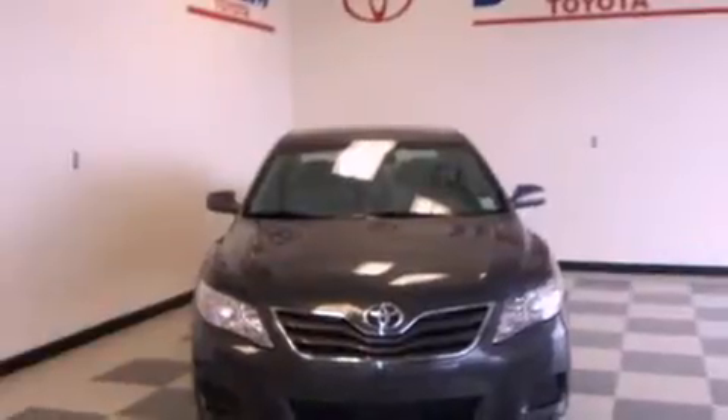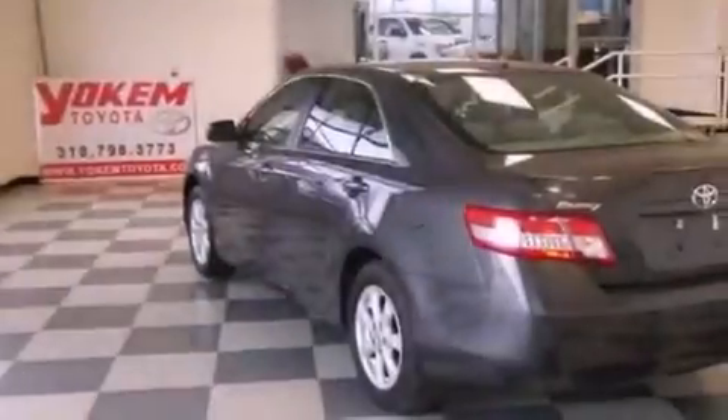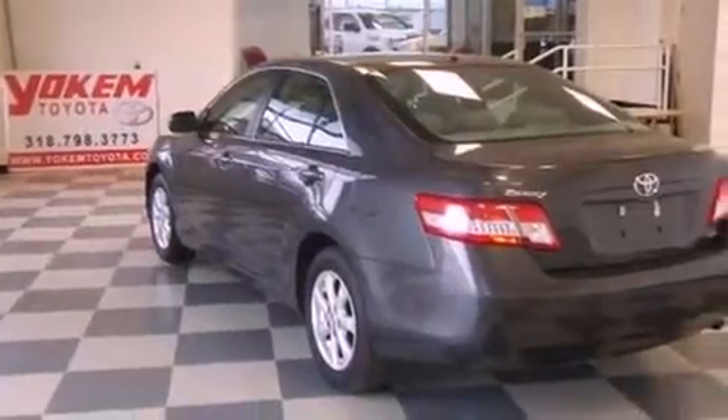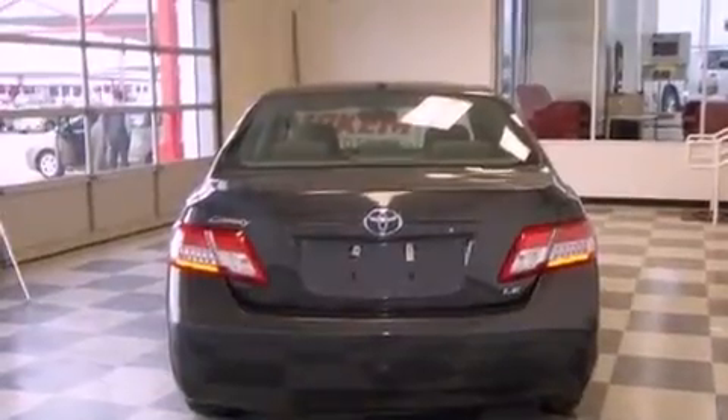Features include a low tire pressure indicator, traction control and stability control systems, cruise control, a CD player, and an engine immobilizer theft deterrent system, as well as a passenger-side vanity mirror.